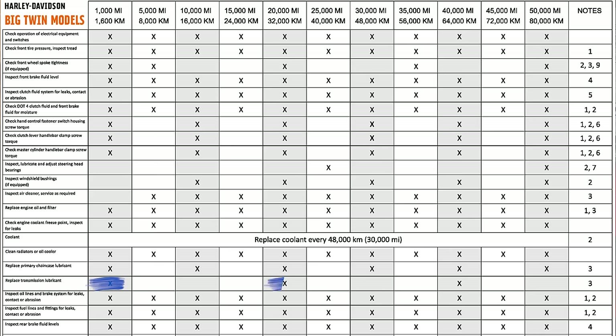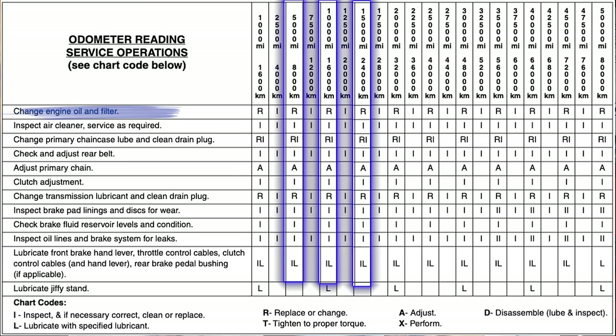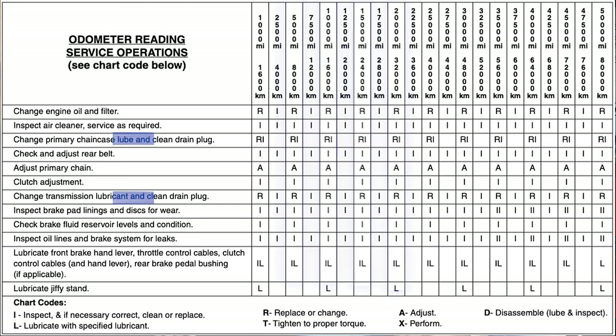I've been doing it that way because I looked at the manual and read it, but I went back and looked at one of my old manuals — this is from a 2003. It says to change the engine oil every 5,000 miles, same as the current manual. But look here: primary and transmission every 5,000 miles. So in 2003, it was every 5,000 miles for the primary and transmission.